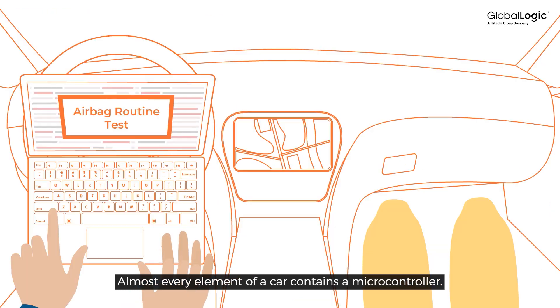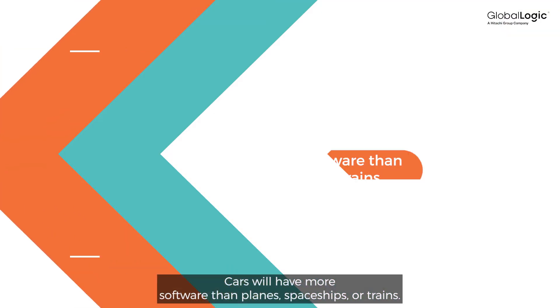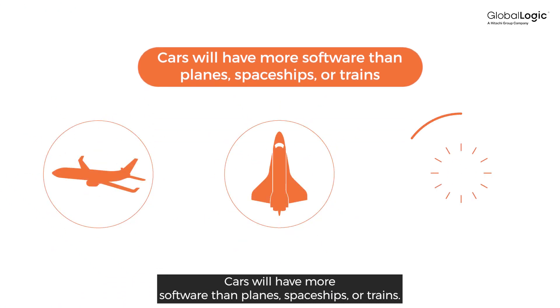Almost every element of a car contains a microcontroller. Cars will have more software than planes, spaceships, or trains.